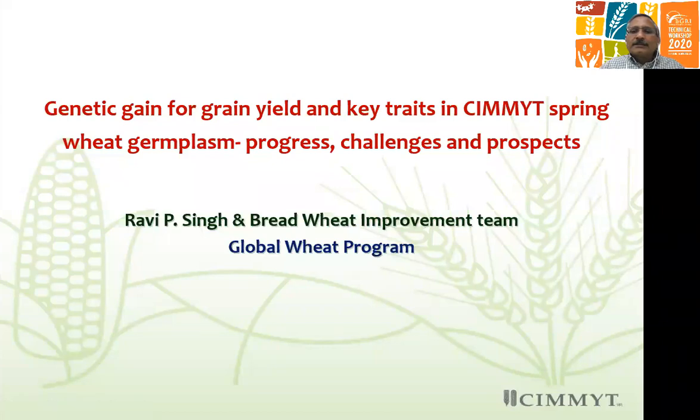Good morning colleagues. Today I will share genetic gain in CIMMYT germplasm for yield and other traits.